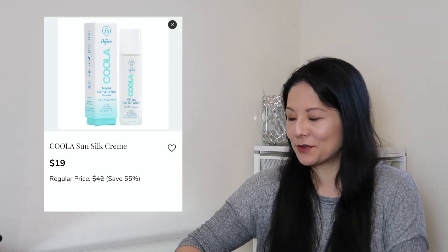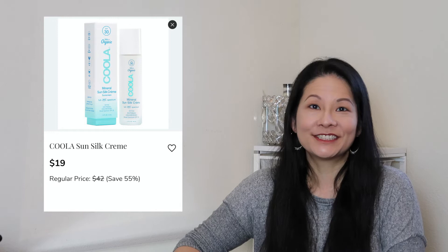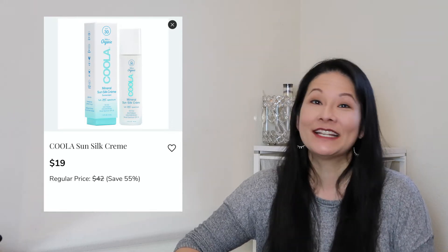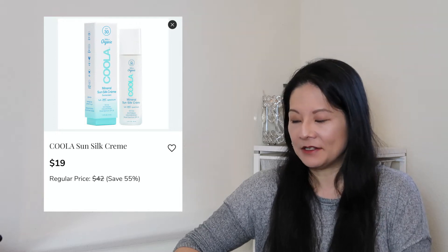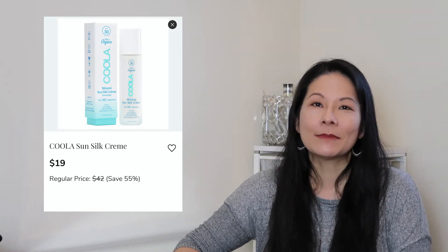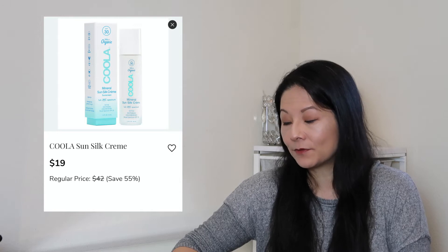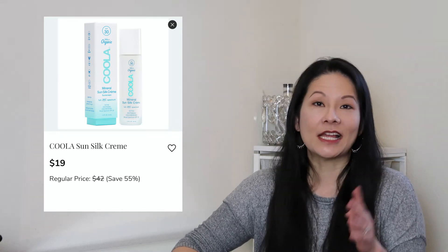The next item I added to my cart for skincare was the Kula Sun Soap Cream — I believe it's a mineral sunscreen with a creamy consistency. As I've talked about many times on this channel, I'm a huge fan of sunscreen. It's so important to apply sunscreen every single day, even when it's not sunny outside. Kula is one of my most favorite lines of sunscreen products, so I'm excited to try out this new formulation. I'm definitely keeping this in my cart. They also have a lot of other great sunscreen products available.